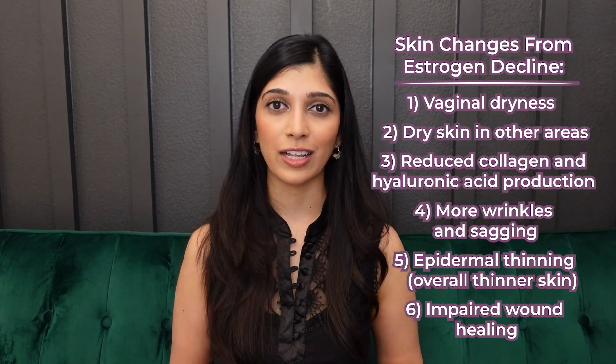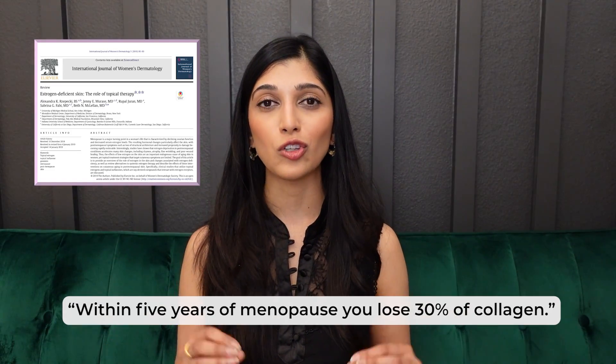The collagen decrease after menopause is very fast — within five years of menopause you can lose 30% of your collagen, which is significant. The sagging and wrinkling almost happen overnight. Many patients describe this steep decline. It's really unfortunate that women have had to simply accept this, but after menopause it can be a steep downward slope.